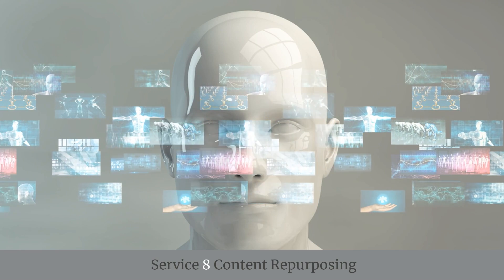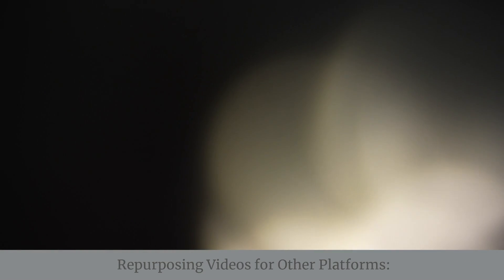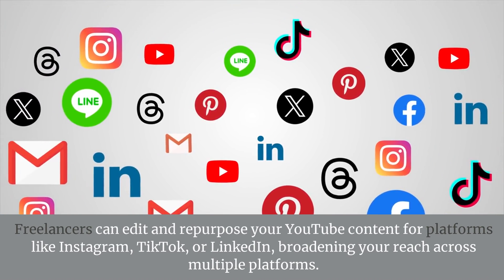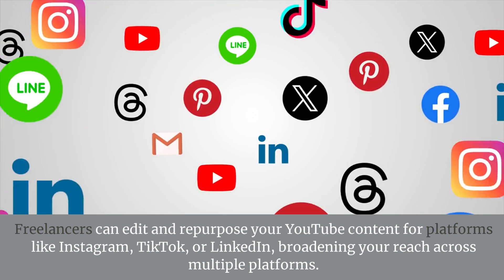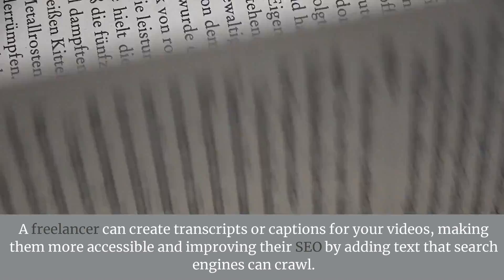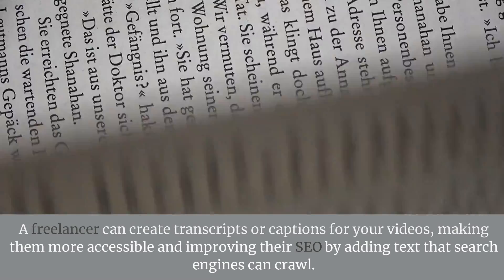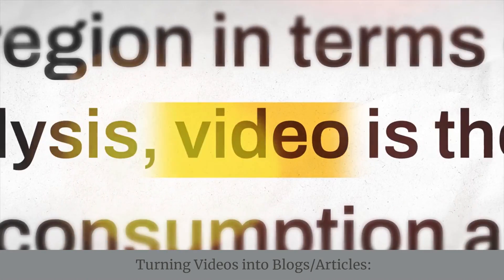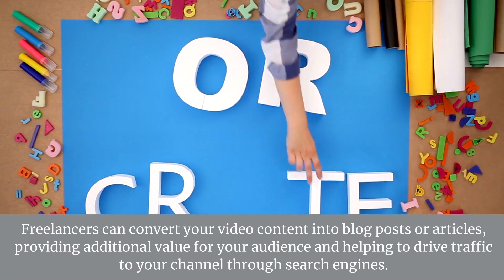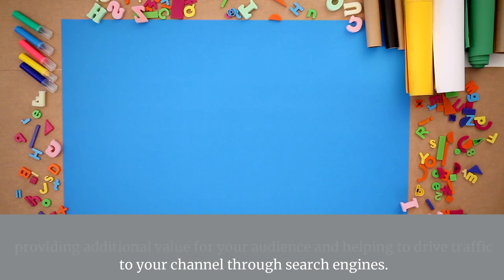Service 8: Content Repurposing — Repurposing Videos for Other Platforms. Freelancers can edit and repurpose your YouTube content for platforms like Instagram, TikTok, or LinkedIn, broadening your reach. Transcribing Videos. A freelancer can create transcripts or captions for your videos, making them more accessible and improving SEO. Turning Videos into Blogs or Articles. Freelancers can convert your video content into blog posts or articles, providing additional value and helping drive traffic through search engines.